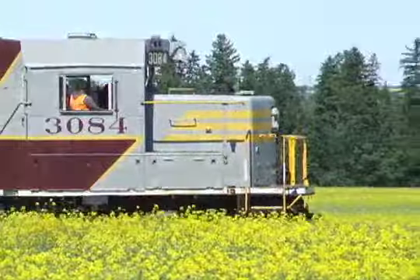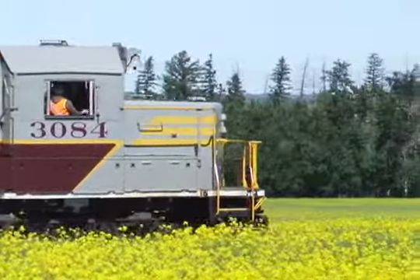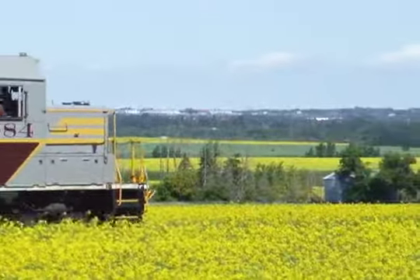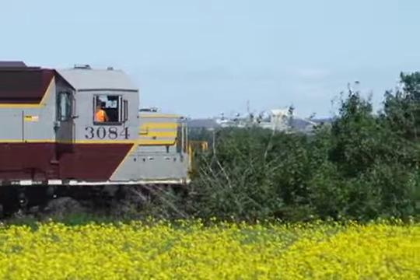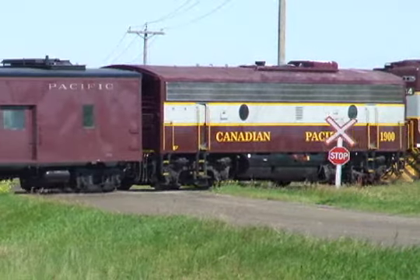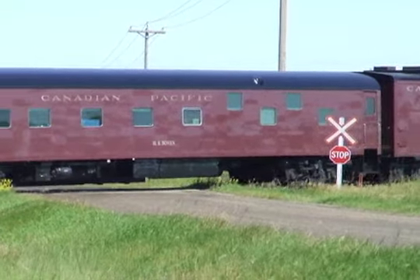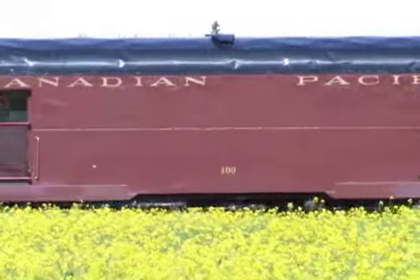Both engines often help both the Empress and the luxury Royal Canadian Pacific trains. The train took enthusiasts from Edmonton's old Strathcona district to Josephburg, then toward the Scotford industrial area, stopping in Josephburg again before returning to Edmonton each day.